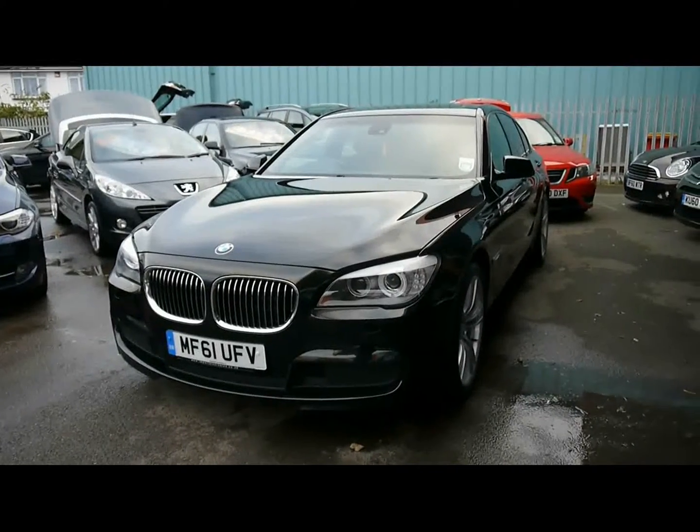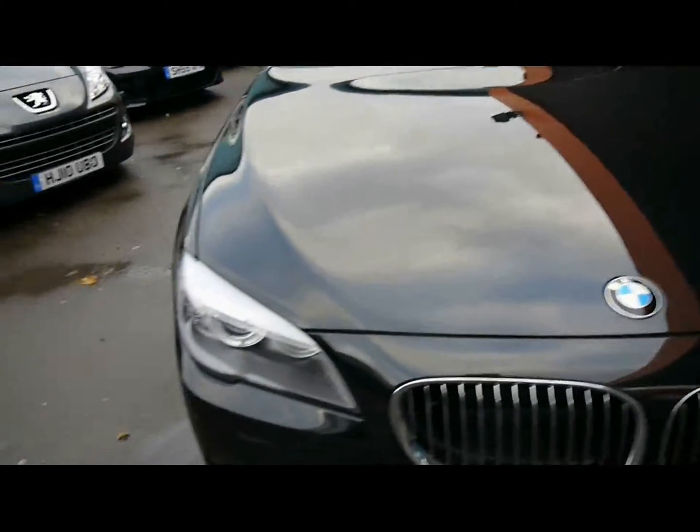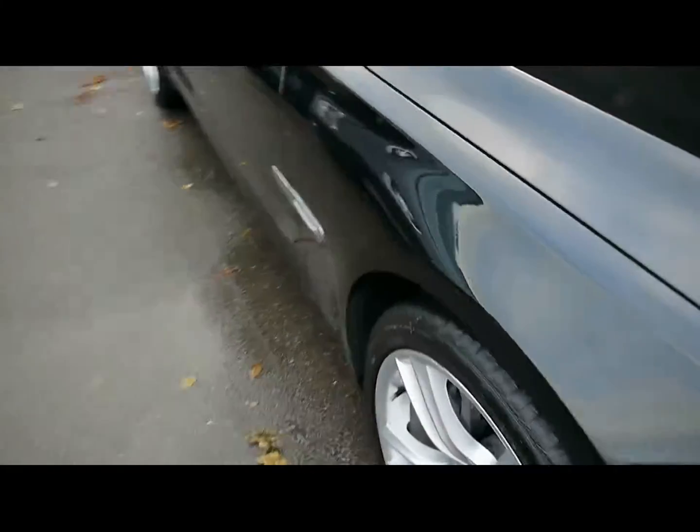Welcome to Imperial Cars. Today we have a 61 plate BMW 740 to show you — a four door saloon finished in black. We're going to take you around the car so you can get a better idea of the condition and the certain features of the vehicle.